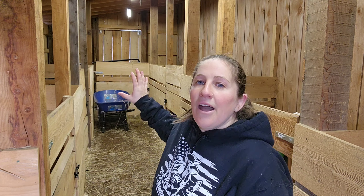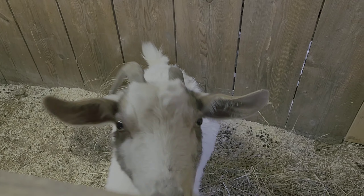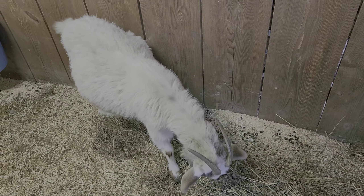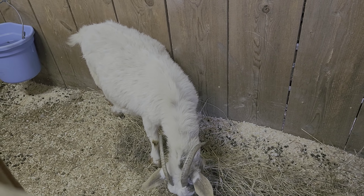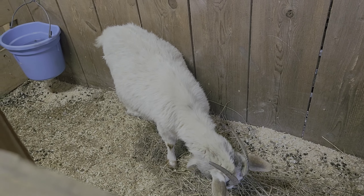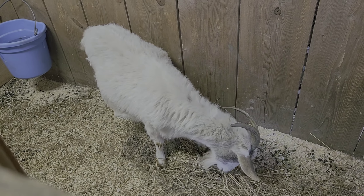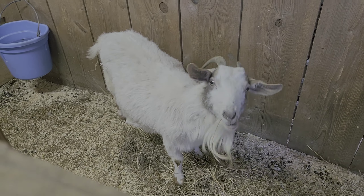Welcome to the goat barn — we built this last year. In this barn we have five stalls. In the main barn we do have one stall that we're using for three of our goats just because of some drainage issues in the back stall. This is Sophia — we've had her for a few years. She is our trusty doe; this is her third time being bred here on the farm and she has always given us twins. This may be her last year breeding here only because she is getting older.